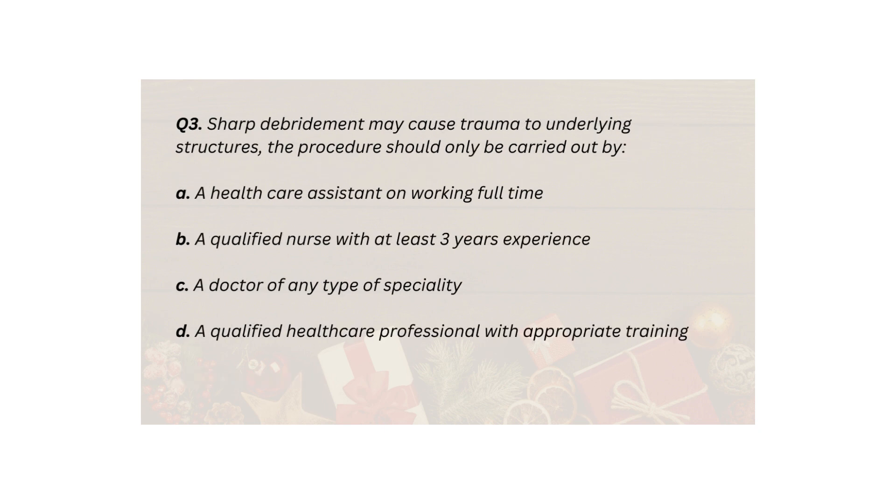Q3. Sharp debridement may cause trauma to underlying structures. The procedure should only be carried out by: A. A healthcare assistant working full-time. B. A qualified nurse with at least 3 years experience. C. A doctor of any type of speciality. D. A qualified healthcare professional with appropriate training.